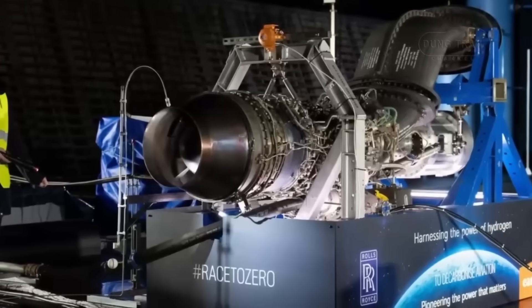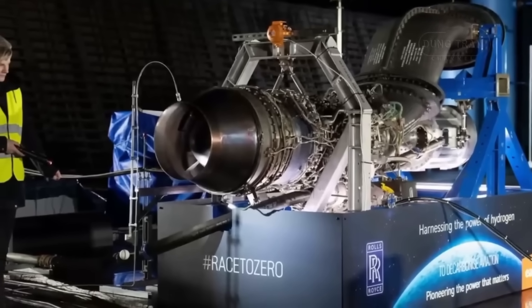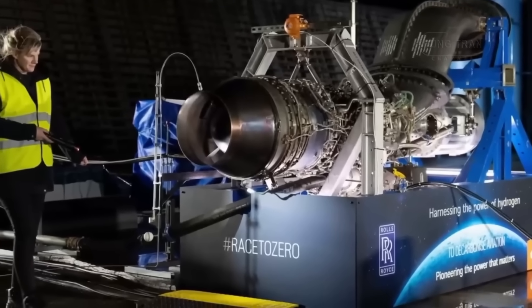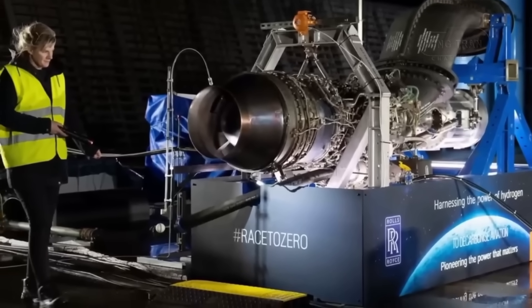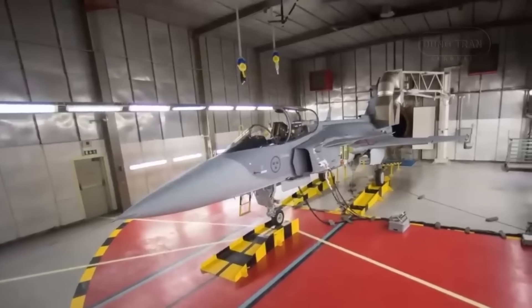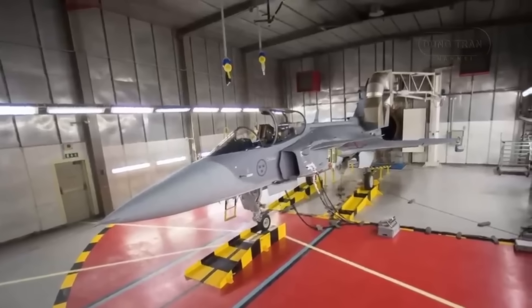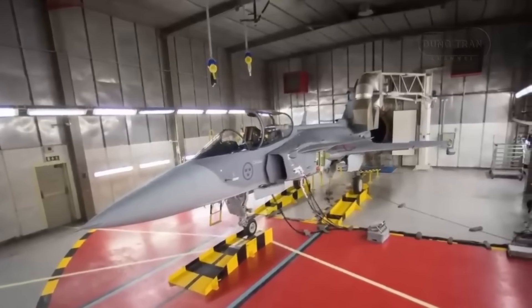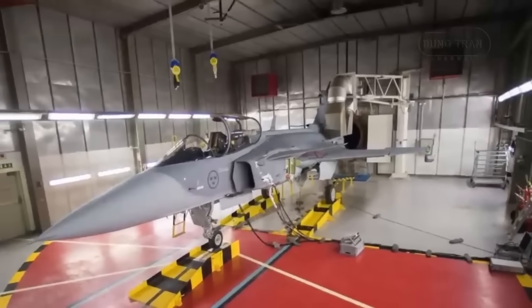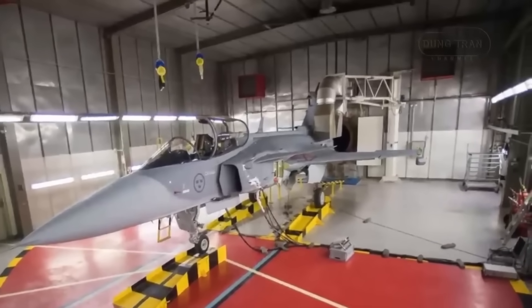The Saab Gripen E is hailed as the ultimate single-engine fighter of its generation — agile, smart, and a nightmare for enemies in electronic warfare. But this jet, built for independence, has a critical weakness: an Achilles heel that ties it directly to the military policies of a foreign power. That weakness is its engine, the American-made General Electric F414G.